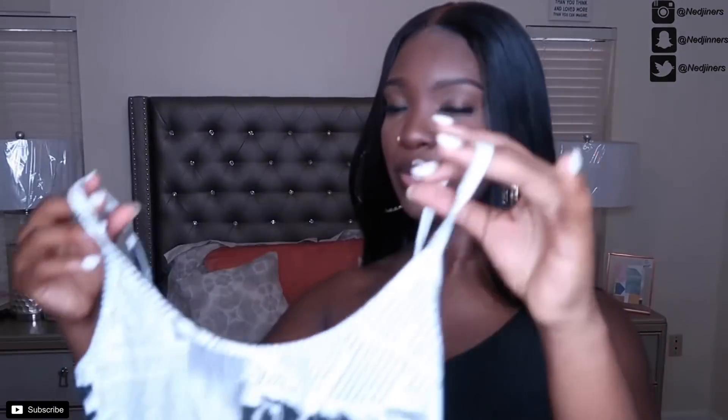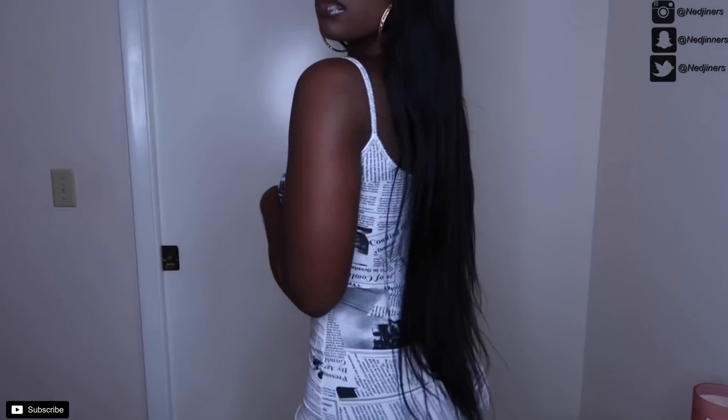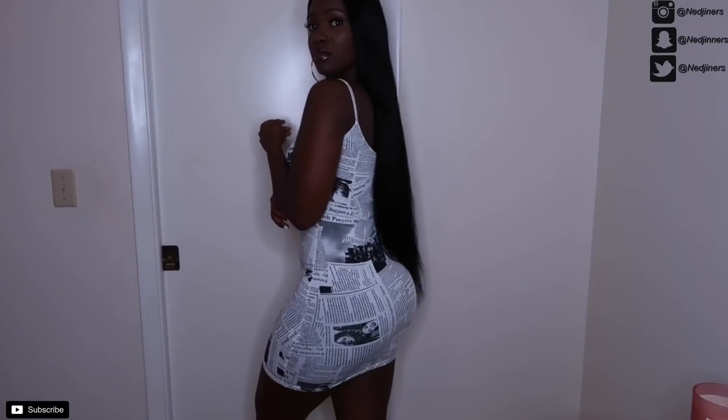Next is this cute white newspaper print dress. I saw my girl Bria Miles wear a similar dress to this — I'd always been eyeing it but wanted to see someone else buy it first. I should have been the trendsetter, but hop on Shein and get one because that dress is too cute and I'm surprised more people aren't getting it.